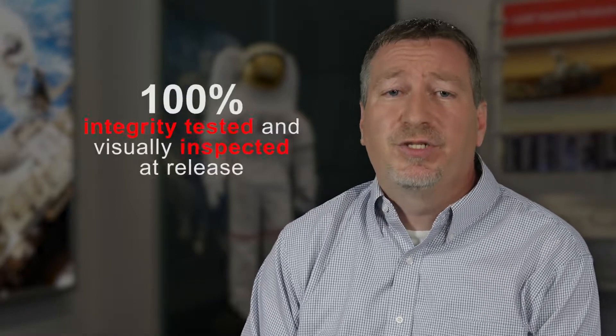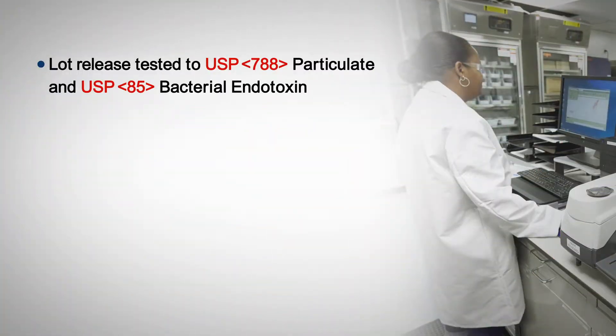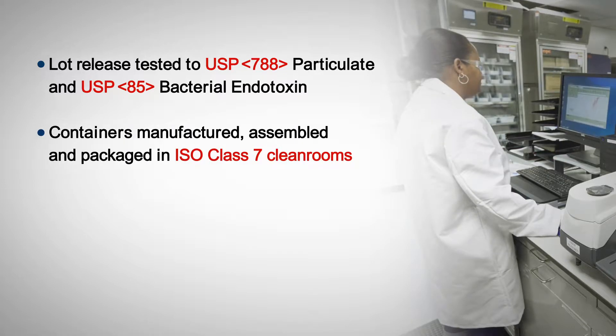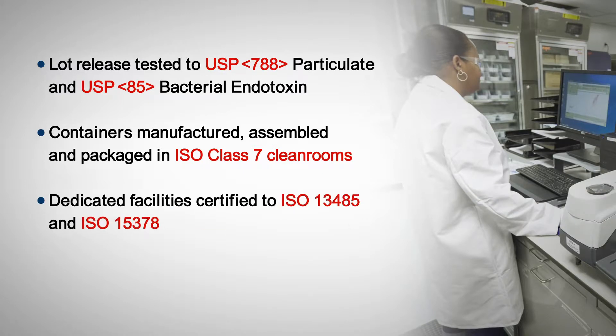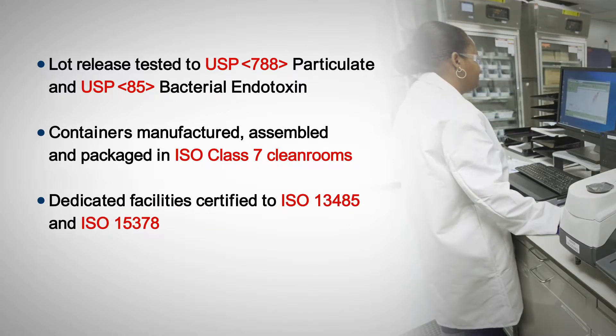Our manufacturing and comprehensive quality control processes include 100% integrity testing and visual inspection. We lot release test to USP 788 and USP 85. All of our containers are manufactured, assembled, packaged, and inspected in ISO 7 cleanrooms, and our facilities are dedicated and certified to ISO 13485 and ISO 15378.